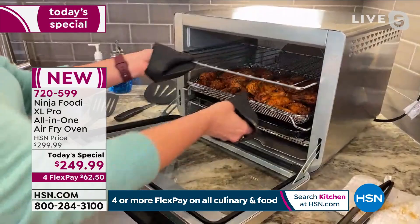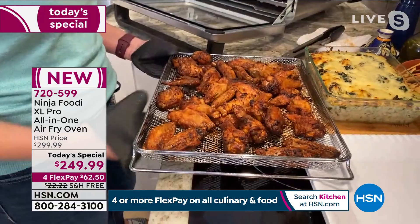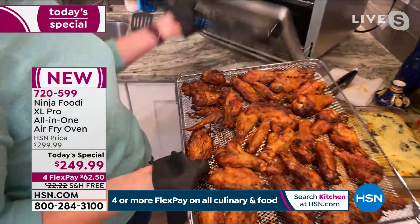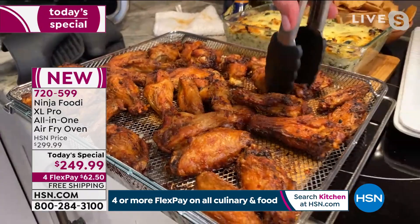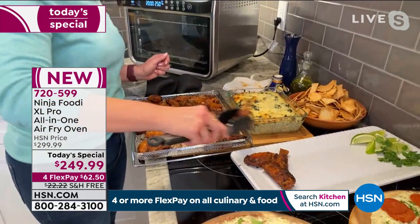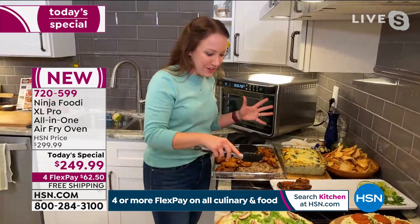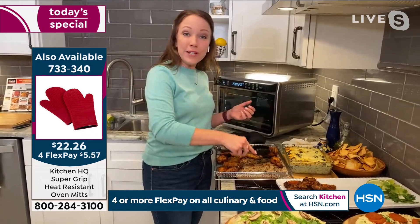Air frying reduces the fat by 75%, so you're able to have all your indulgent things and not feel so guilty. All that fat just falls into the bottom pan — you're not eating it at all. You can indulge in your french fries, your wings, your burgers. It's 360 degrees of air surrounding your food, making it wonderful and crispy without the oil. My favorite french fries are actually sweet potato french fries — they're so delicious and crispy. They come out perfect in the air fryer, not soggy — 360-degree air all around.